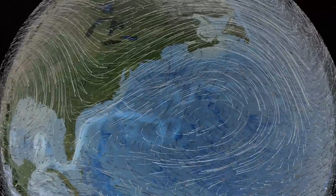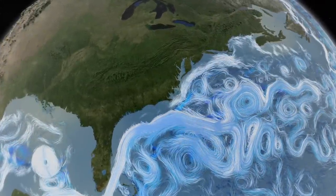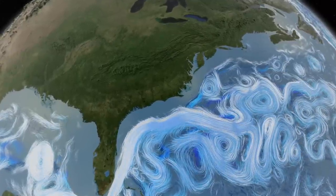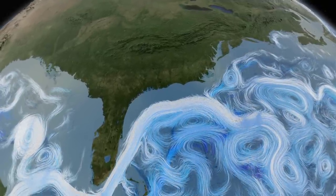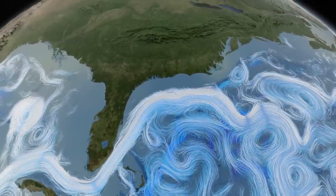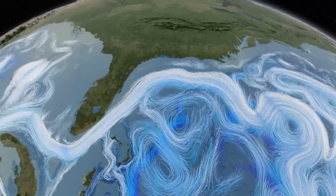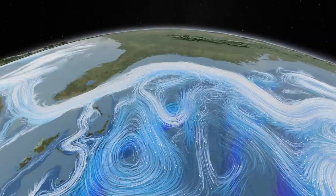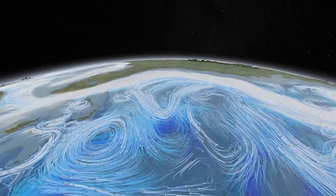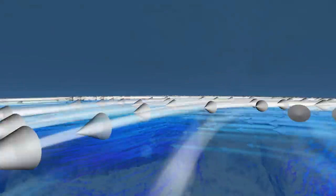Wind currents drive surface ocean currents. This computer simulation shows the Gulf Stream winding its way along the coast of North America. This great ocean river carries enough heat energy to power the industrial world a hundred times over. It breaks down in massive whirlpools that spread warm tropical waters over northern seas, mixing below the surface with cold, deep currents that swirl around undersea ledges and mountains.